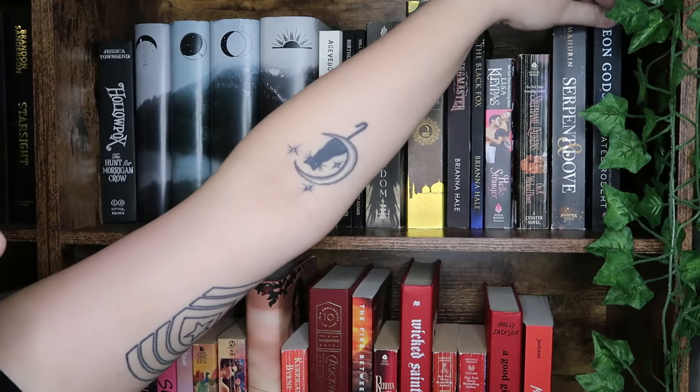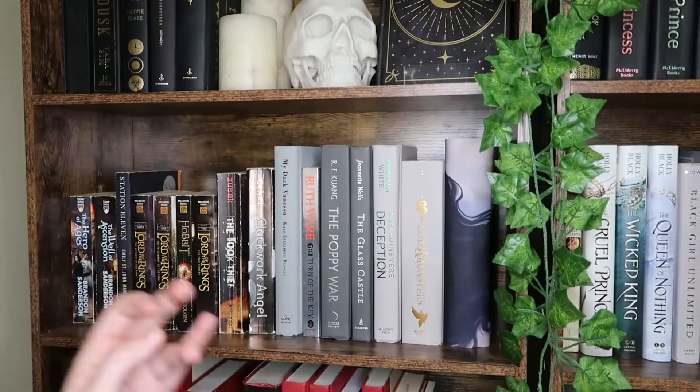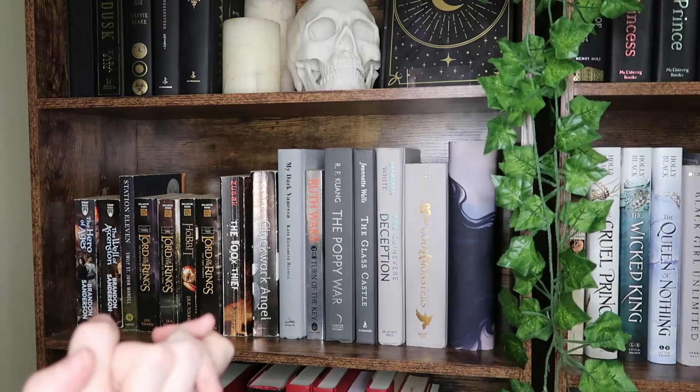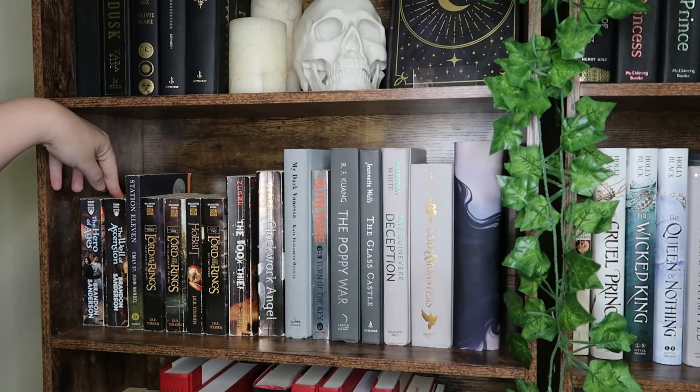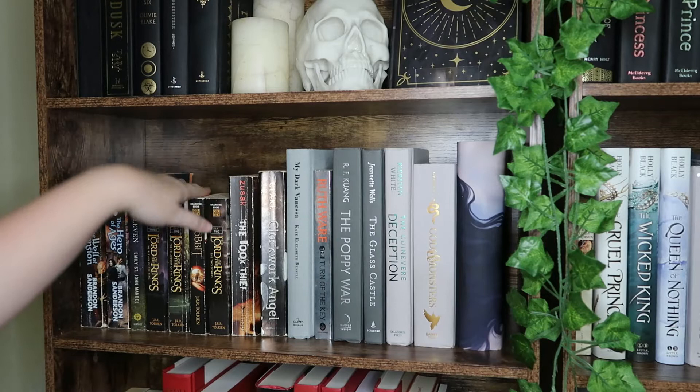We are back at the other end at a weird angle because of how I have to set it up. We have the two unread books in the Mistborn trilogy: The Hero of Ages and The Well of Ascension, which is backwards. We have Station 11, which I enjoyed, and The Lord of the Rings series — not in correct order — we have The Hobbit and the trilogy.